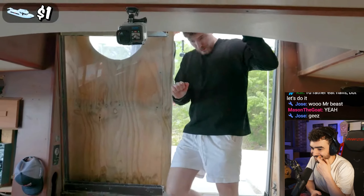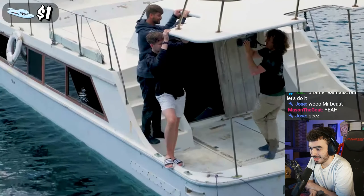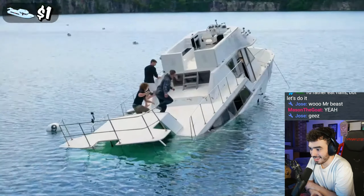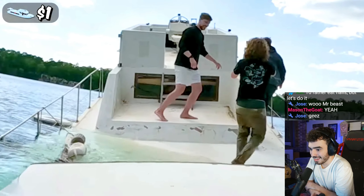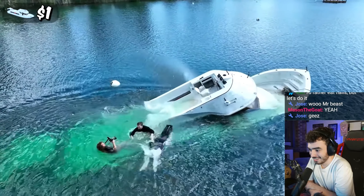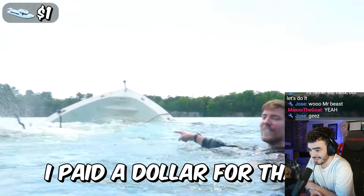Now that we're on the water — is it leaking or something? I don't think the floor's supposed to be... it actually is. I don't know if this is even worth a dollar. Oh, we're actually sinking. The boat literally started sinking right when we put it in the water. I paid a dollar for that. That was the $1 yacht.